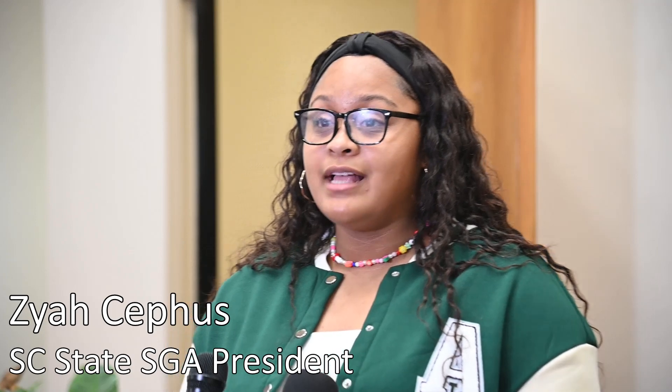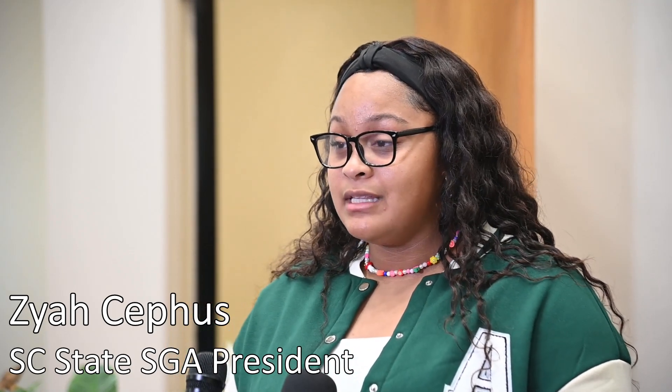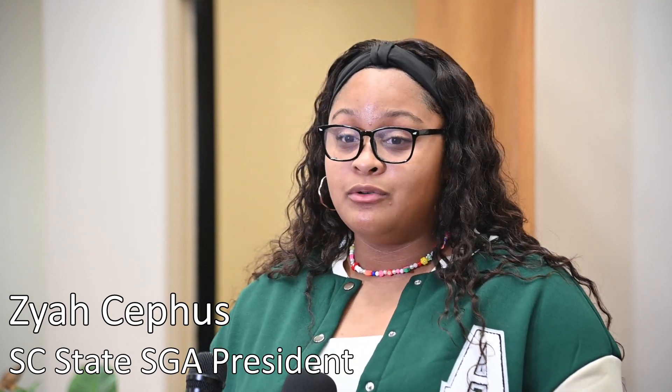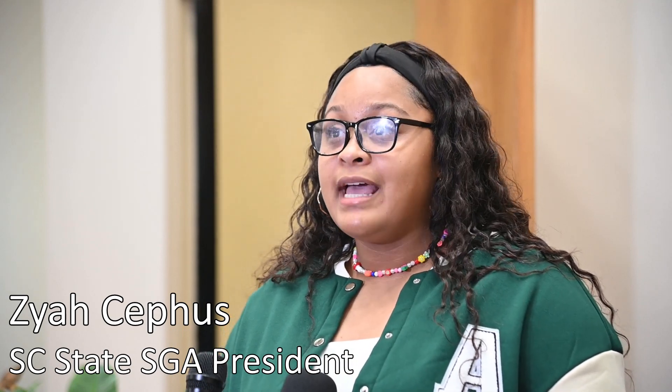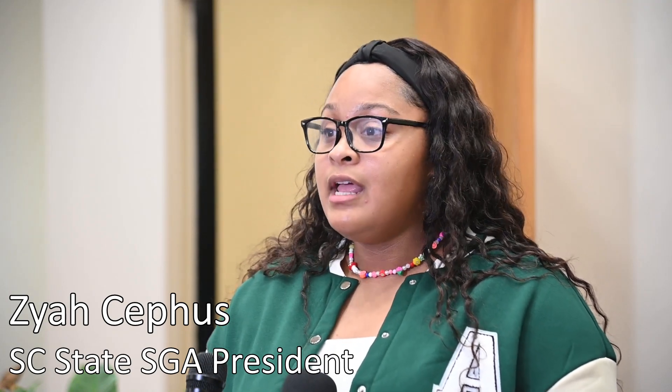We use the Rave Alert app — that's just kind of our new way. We get a text on our phone whenever anything like this happens. It's a way to make sure that everybody's in the loop about any safety issues on campus. So we all got a text. Anyone who has the Rave app, which is all students, got a text immediately that we're on lockdown.